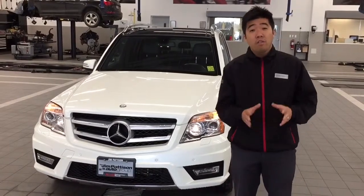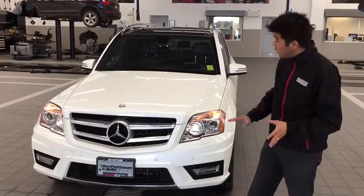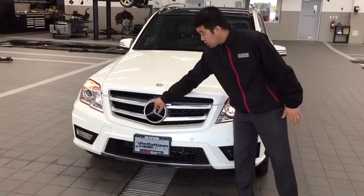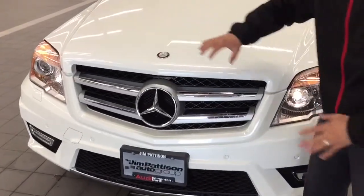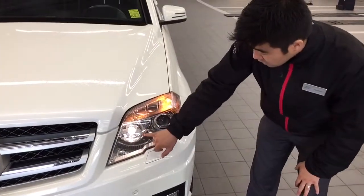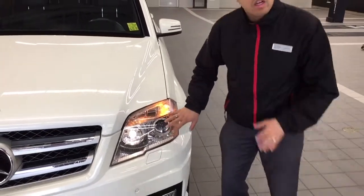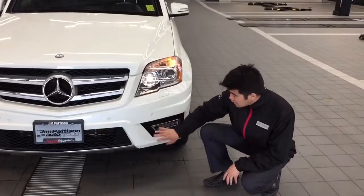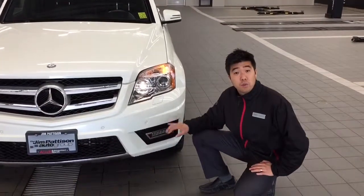Right behind me I have the 2012 Mercedes-Benz GLK 350. Getting right into it, we have the front of the Mercedes with a very nice trademark front grille along with that beautiful front emblem. Nice badging everywhere on the vehicle, and on the side here we have very nice headlights — daytime running lights that are LED, along with bi-xenon headlamps that illuminate the road making it very bright.